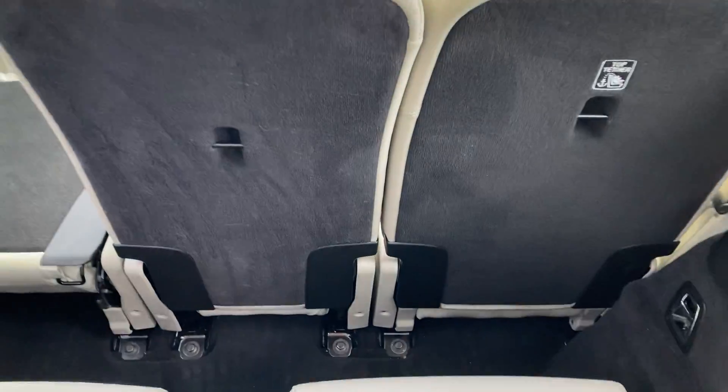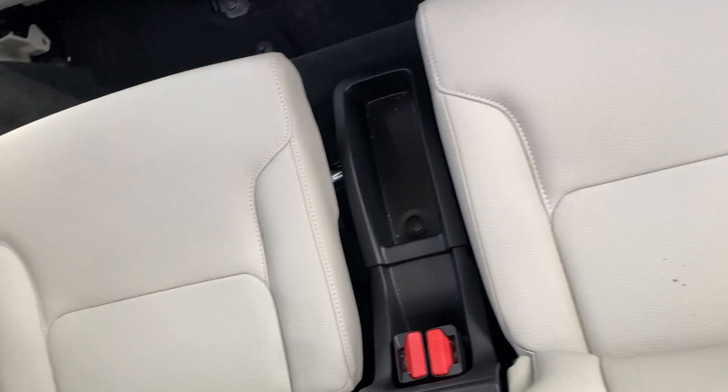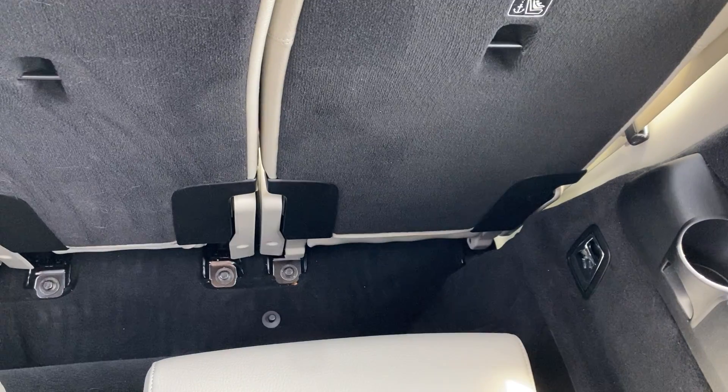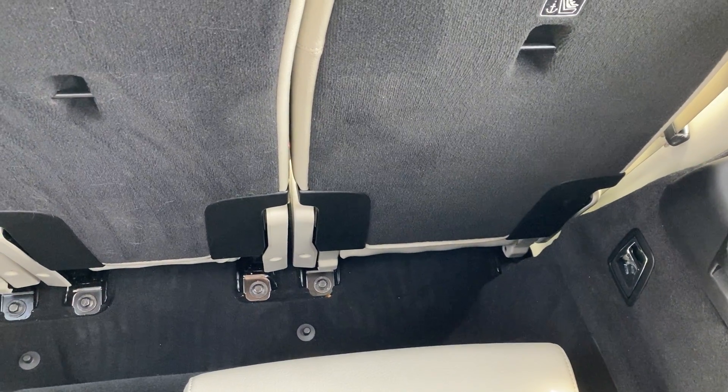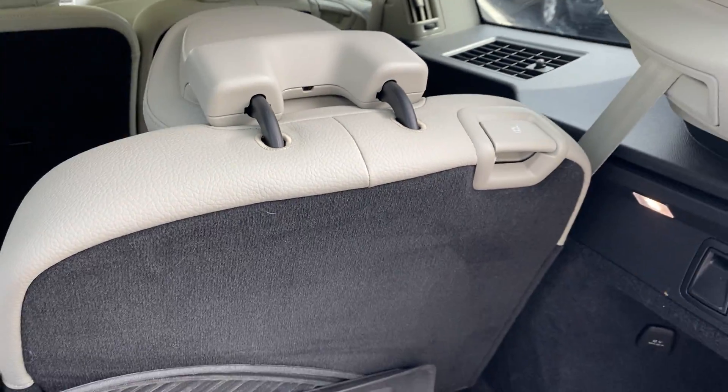It does have the third row with decent legroom back here. I wouldn't put a six-foot-four person back there, but for kids — that's what you use the third row for — it's not too bad at all. To flip the seats down is very simple: just pull the lever, and when you go back up, just flop them back up.